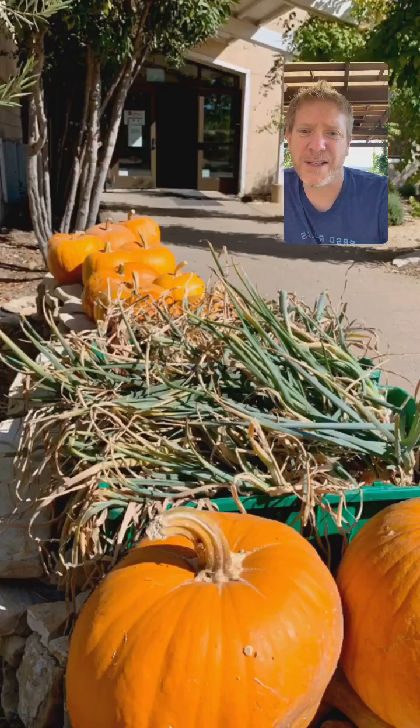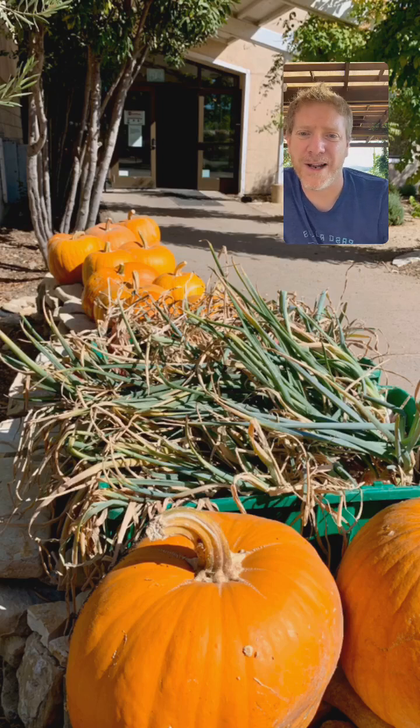One last fall-ish picture — these are pumpkins and shallots from the staff garden sitting outside our front door right now. I'm going to turn the pictures off and invite Meg to join. She is somebody I've admired and respected for as long as I've been in this. So hi, Meg!